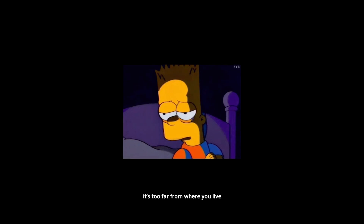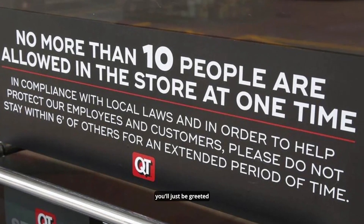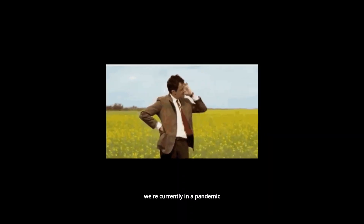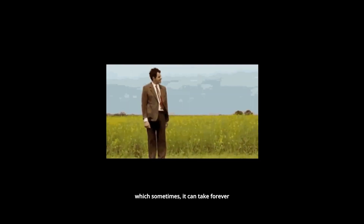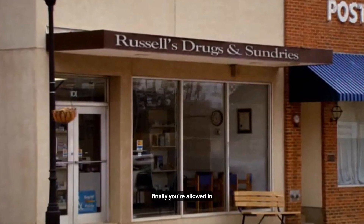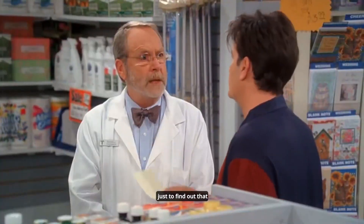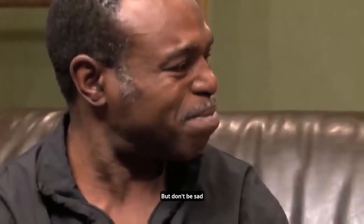Or you just can't be bothered to drive to the pharmacy because it's too far from where you live. Well, even if you did drive there, the majority of the time you'll just be greeted with a message saying sorry, we're currently in a pandemic, you have to wait for your turn to enter the store — which sometimes can take forever. After a long wait, you're finally allowed in, only to find out that the medicine you're looking for is not available.